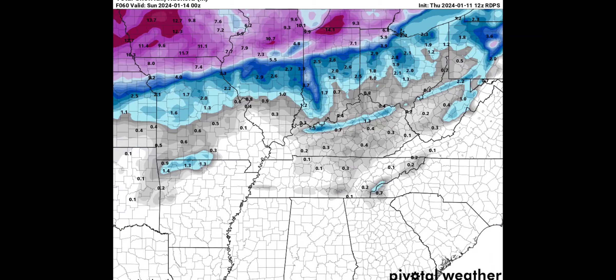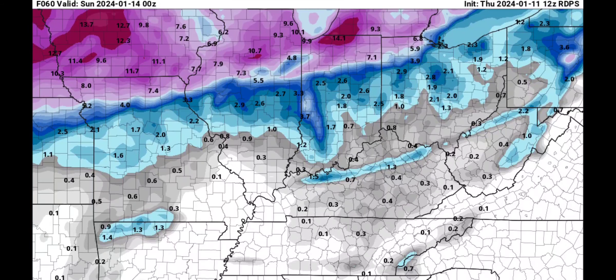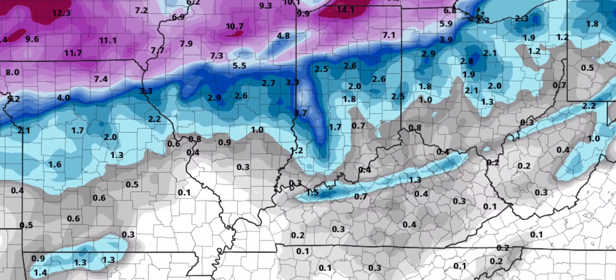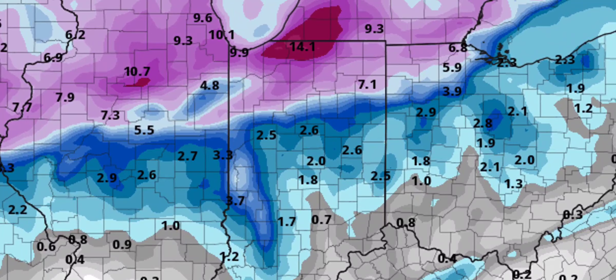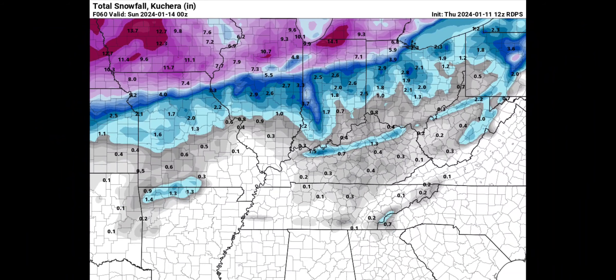Next up is the high-res Canadian. It's also coming south — it has Madison County picking up two to three inches of snowfall. The heavier snow is now creeping down farther into northern Indiana, getting closer to Kokomo and Marion, still north of them but getting closer. And again, you can see the track laying out more west to east now instead of the hard southwest to northeast that they had yesterday.